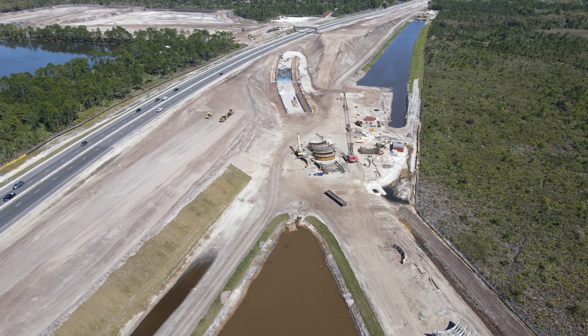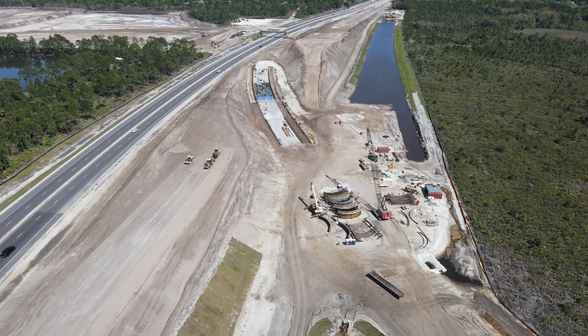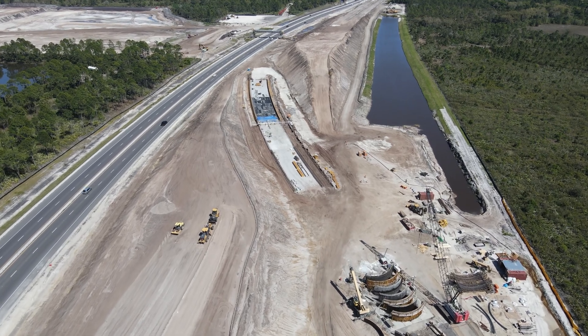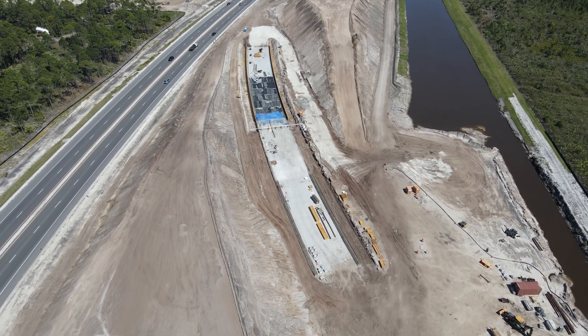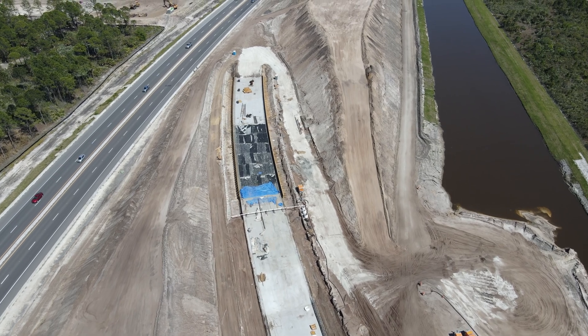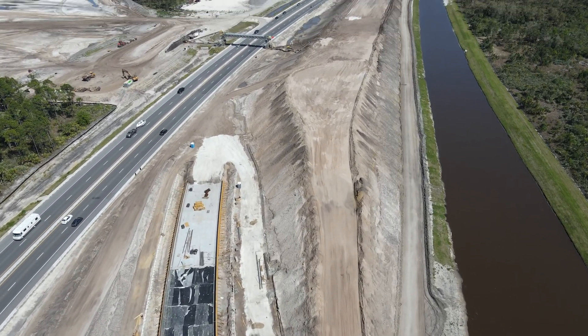As for why the route follows the northern edge of the 528 between here and the Cocoa Tunnel, it is quite simple. There is a significant amount of development on the southern side, including parts of several residential neighborhoods that would have to be acquired and removed to make room for the tracks. The 528 right of way was already wider on the north side, so there was more room to add the tracks and still not be in the way of future road widening projects as well.